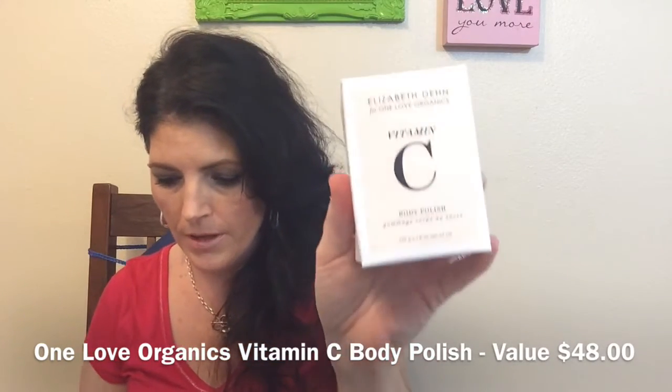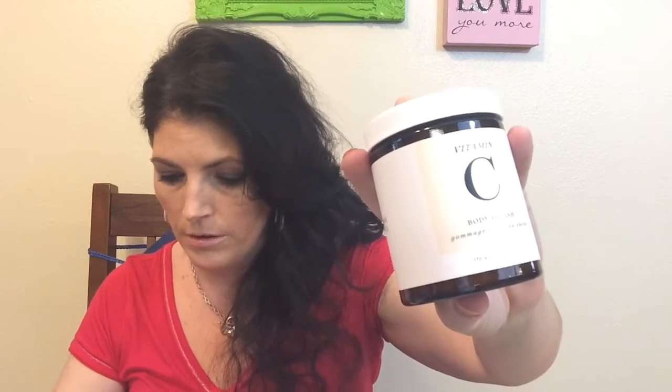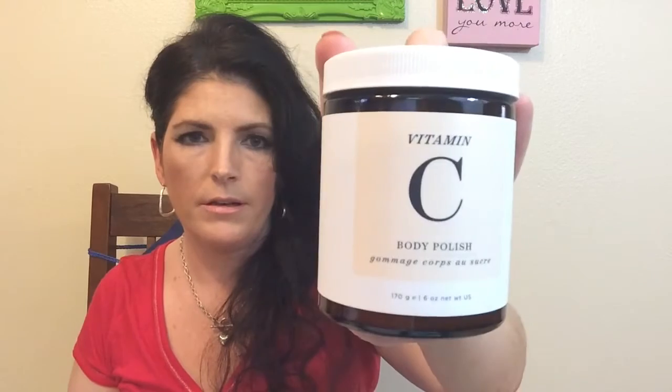Next thing in here is Elizabeth Din for One Love Organics Vitamin C Body Polish. This is a full size. It says it's a tropical pineapple scent. It says it's the perfect amount of oil to leave your body moisturized but not overly oily — perfect for summer and great for keeping your skin moisturized and ready for lotion. So that's a full size 6 ounces of a Vitamin C Body Scrub. I like that.